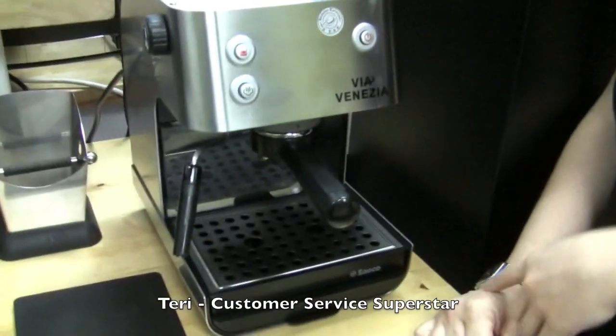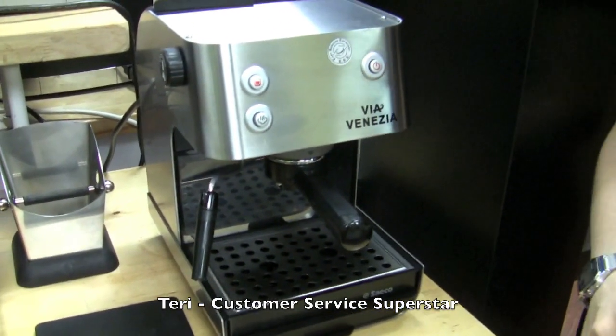I chose the Via Venezia because it's really easy to use. It's a great machine to get started with, but then you can build on that — you can get the non-pressurized portafilter for it and upgrade the steam with a Panarello. It gives you great crema with the pressurized basket, which is awesome if you don't want to invest in a grinder right away. Then you can build up from there, maybe get a grinder next and then go non-pressurized. It's really well made and does a great job.